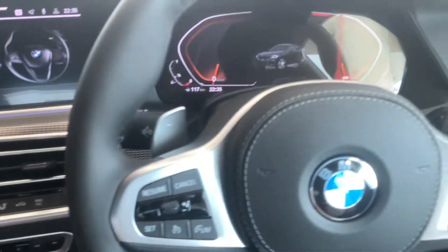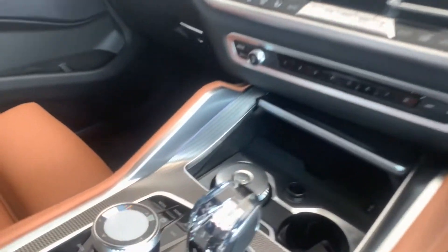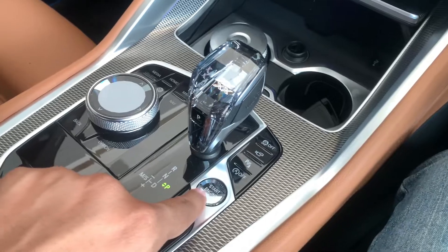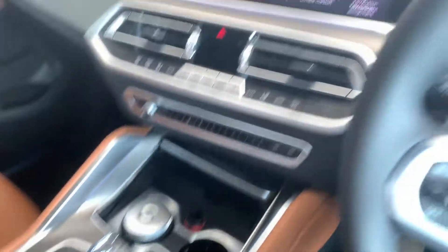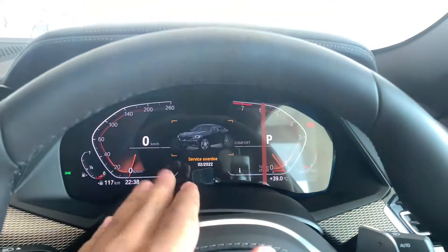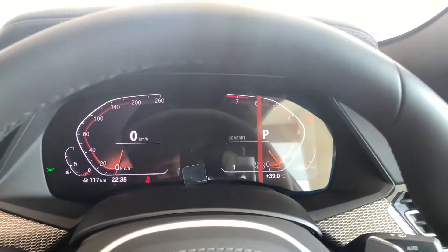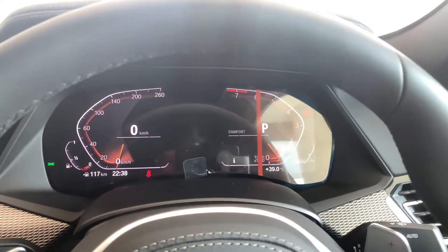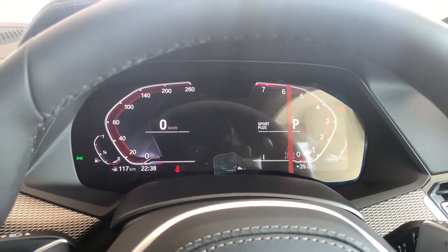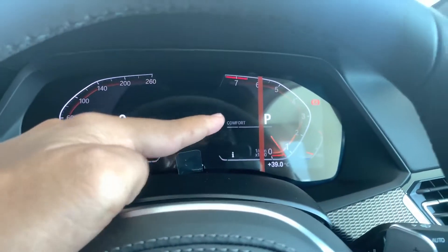The car features a proper digital instrument cluster. You press the engine start-stop button and it roars to life — this petrol engine sounds extremely good. The cluster changes its display depending on the drive mode: in Comfort mode you get one view, switching to Eco Pro changes the layout, and in Sport mode it changes again. We'll stay in Comfort for now.